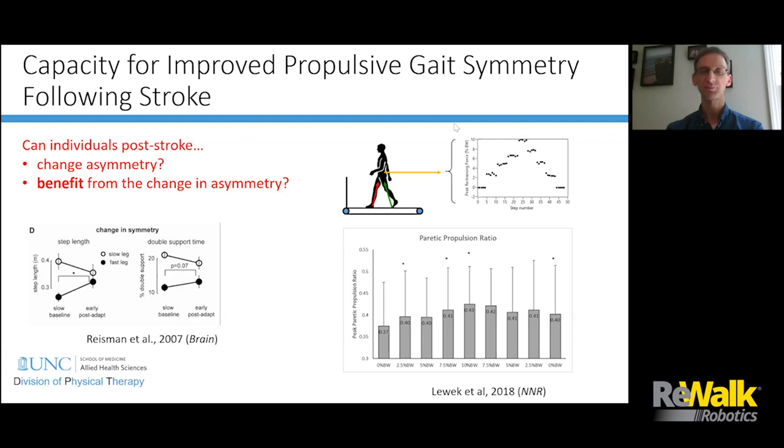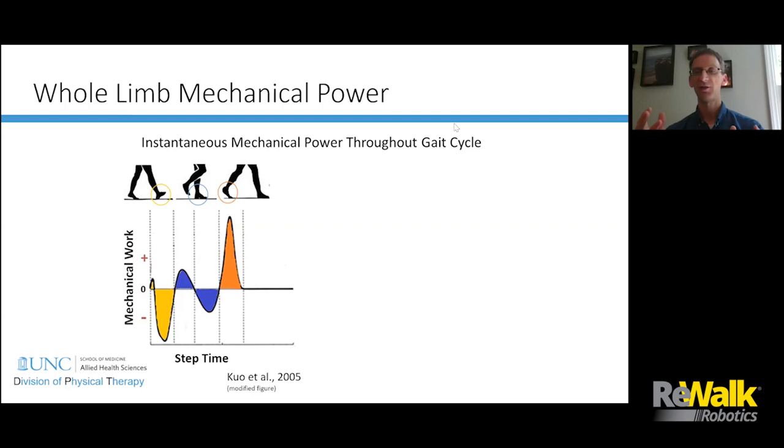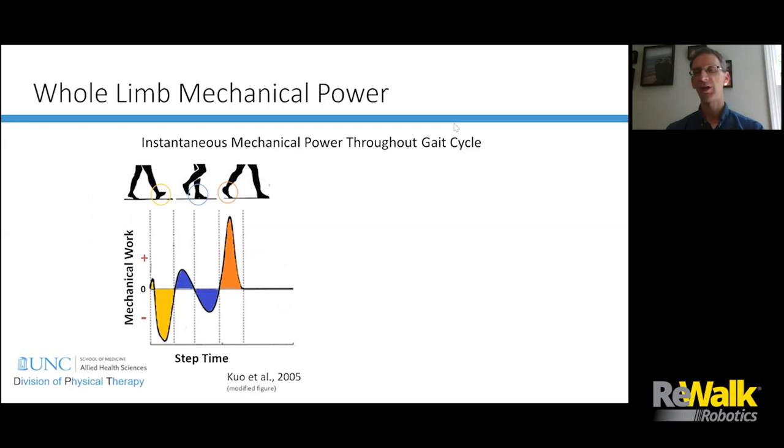We published data showing that when provided with an impeding force at the center of mass, people can produce more symmetric paretic propulsion ratios. When we look at whole limb or whole body power, in normal walking there should be negative mechanical work done at early stance and positive mechanical work — the push-off — by end of stance. In a group of subjects with stroke, the paretic push-off power peak is much lower than the non-paretic side, showing clear asymmetry.